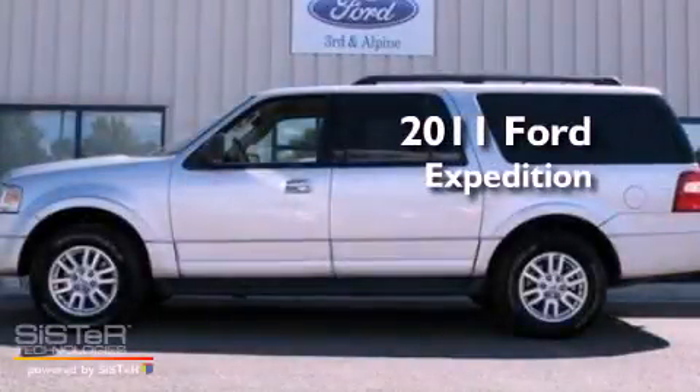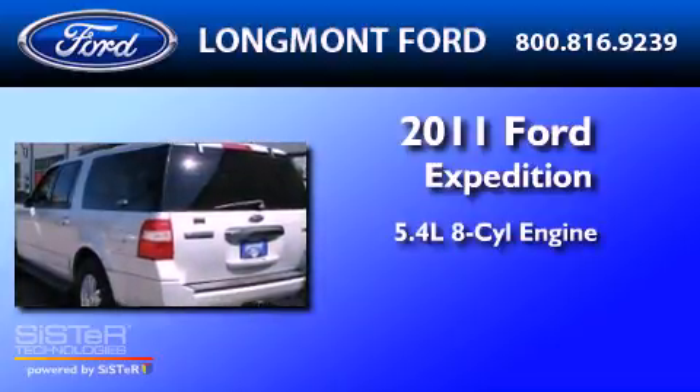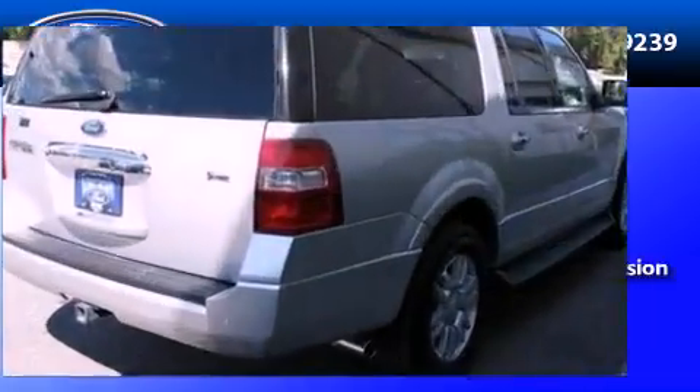This is a 2011 Ford Expedition. It features a 5.4-liter eight-cylinder engine, a six-speed automatic transmission, and four-wheel drive.